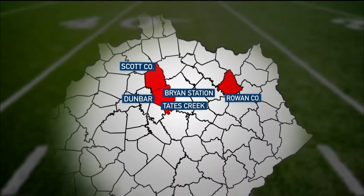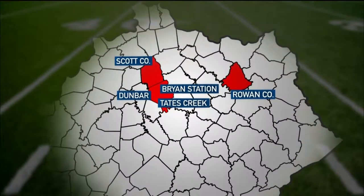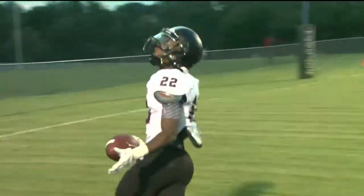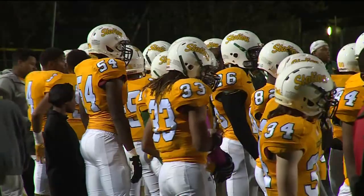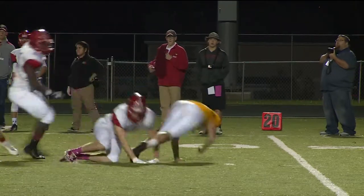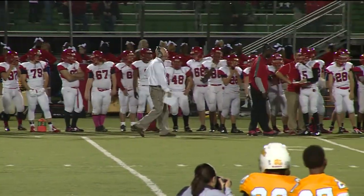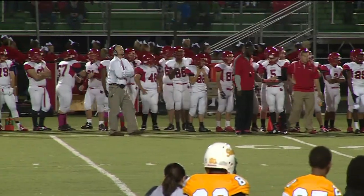Our investigation into helmet safety uncovered five high schools in our viewing area with helmets below three stars. Rowan County has six two-star helmets and two one-star. Three schools — Dunbar, Tate's Creek, and Bryan Station — all have some one- and two-star helmets. Scott County had the worst percentage of helmets that Dr. Douma would consider need to be replaced. Out of 145 helmets the district uses, 81 get a two-star rating.